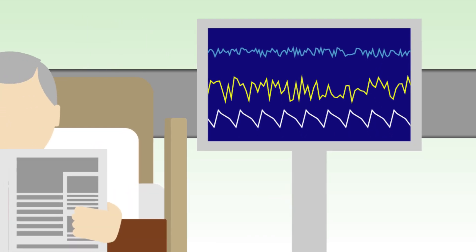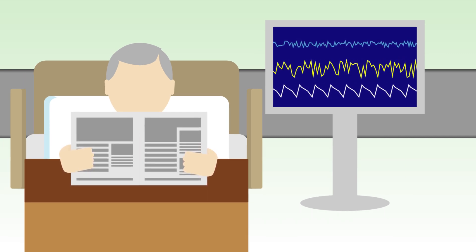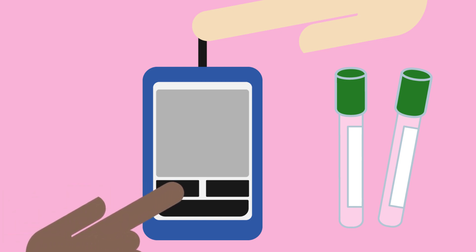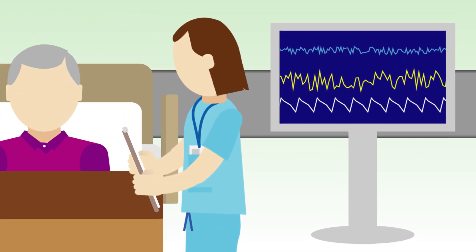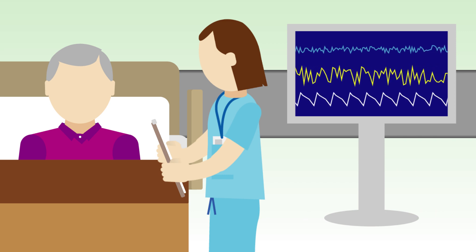During and after treatment, it is essential to regularly monitor the patient's potassium level. Even if the patient has initially responded well, hyperkalemia can recur after the effective treatment has worn off. As the treatment for hyperkalemia involves giving glucose and insulin, low blood sugar — known as hypoglycemia — can be a serious complication, so it is also very important to regularly monitor and act on the patient's blood sugar levels.